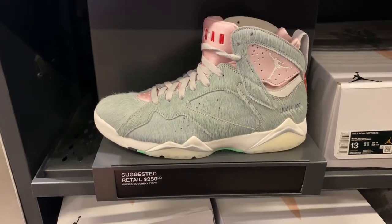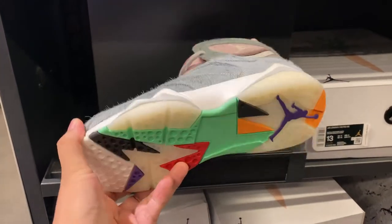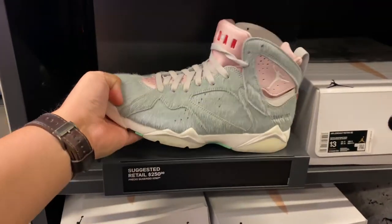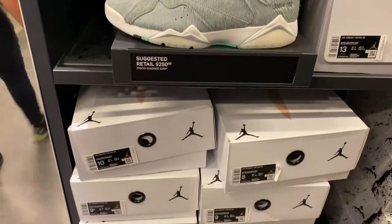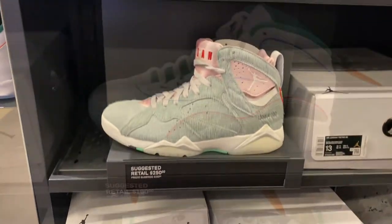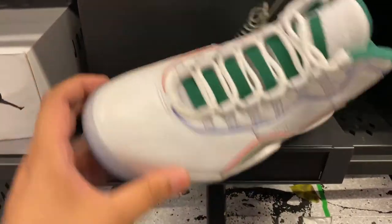They have these Jordan 7 pairs at retail price with limited sizing from 8.5 to 14. Right next to it, the Jordan 10 Wings are still on the wall.